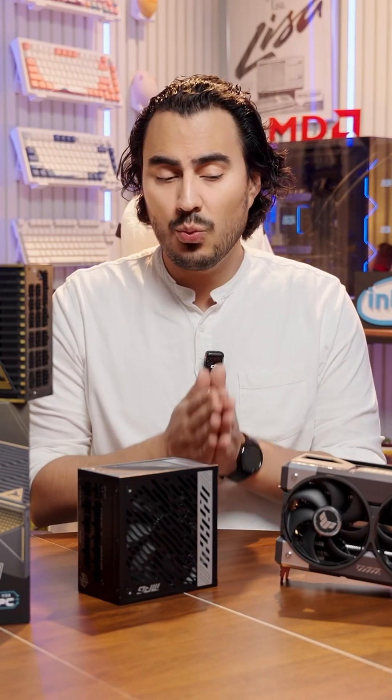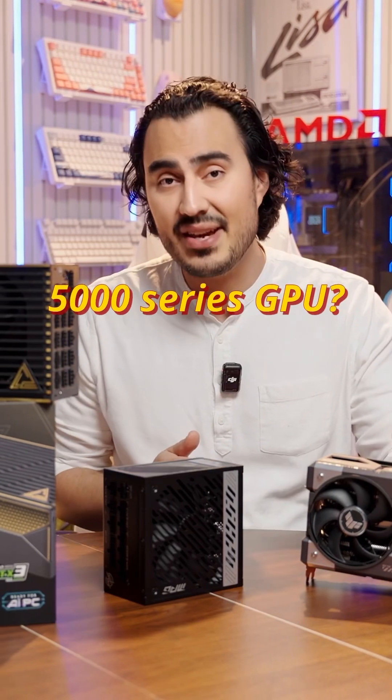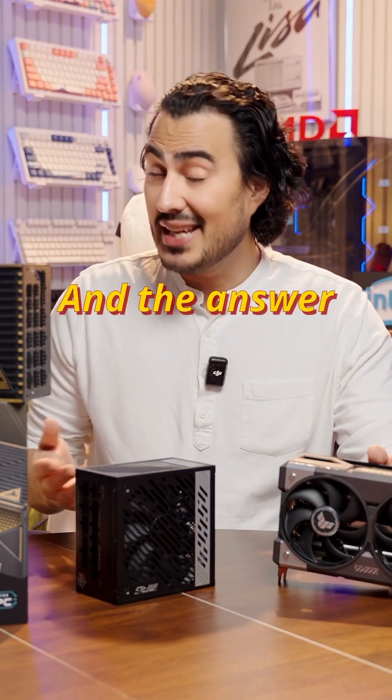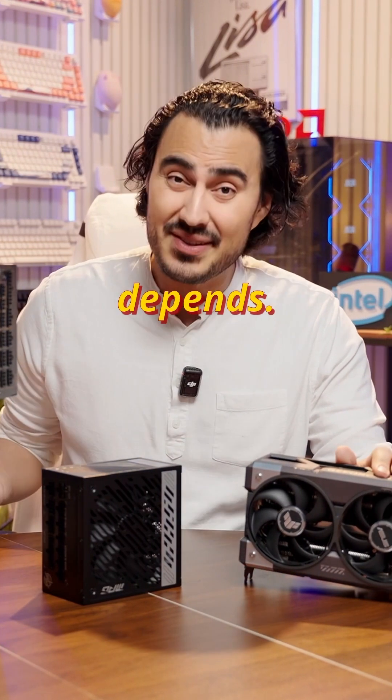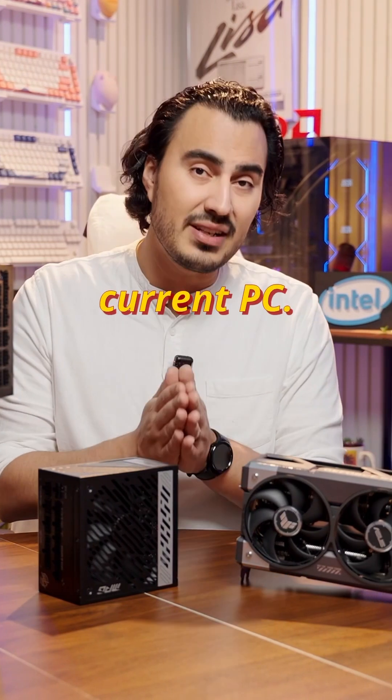One question we get a lot at Micro Center is, what should I upgrade in my current PC if I want to get a 5000 series GPU? And the answer is, well, it depends. And it actually depends on a lot of things that are in your current PC.